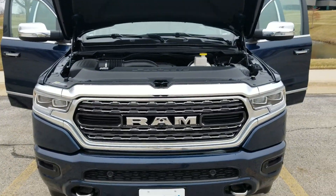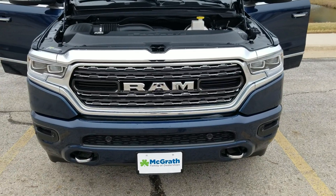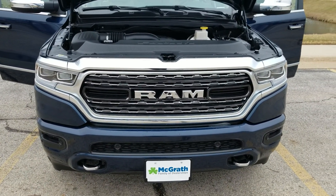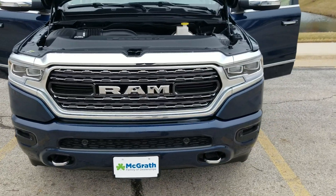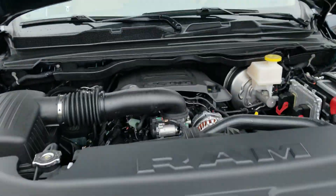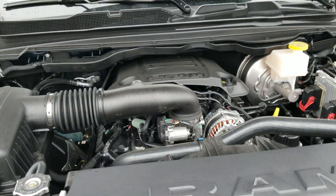So obviously this is a 2019 Limited 1500. This one is in Patriot Blue with the Indigo and Frost interior, so kind of a really interesting color combo. Under the engine, just a standard 5.7 liter Hemi.